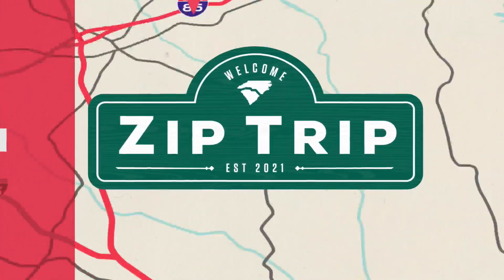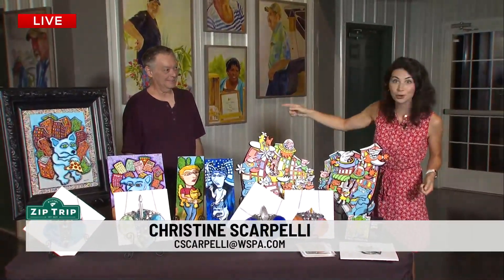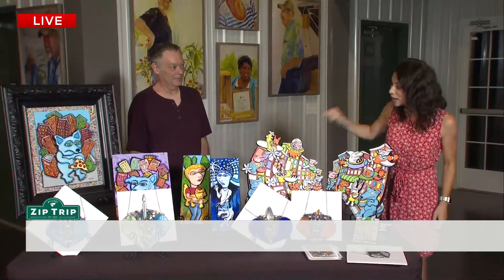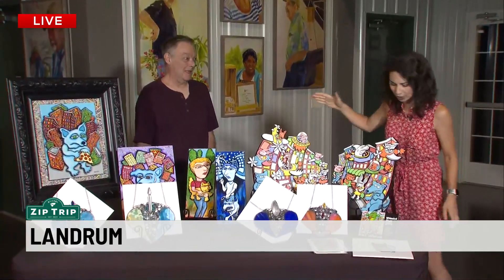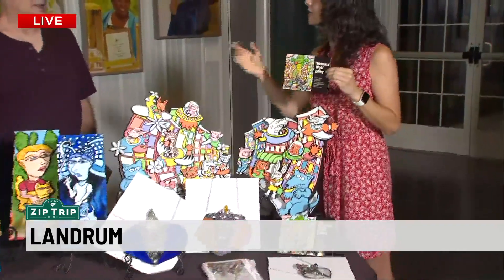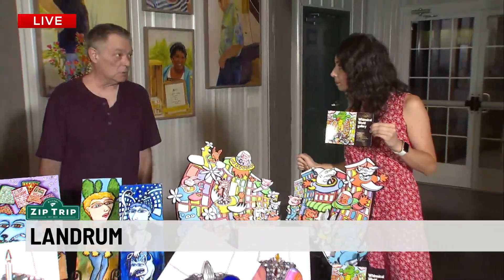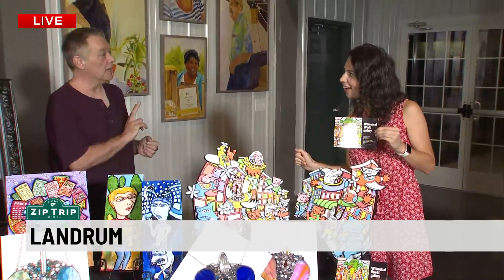Are you blown away? Check this out — you're not even going to want to take your eyes off some of this artwork by David Cedroni. Incredible. I'm so glad to have you, David. We've got Whimsical World Gallery right here in Landrum. Where are you located? On 116 Jones Street. Close to downtown? Two blocks from downtown.